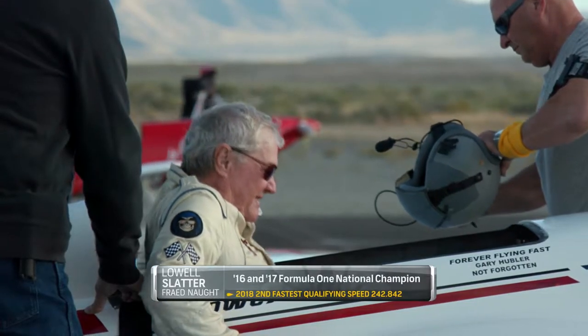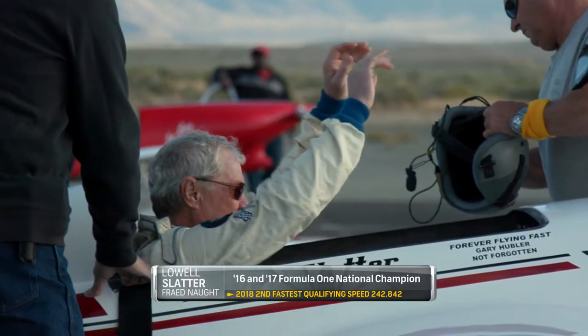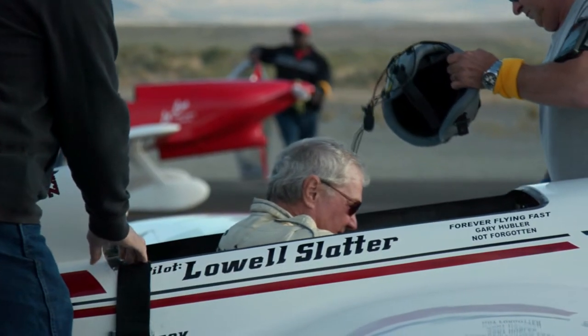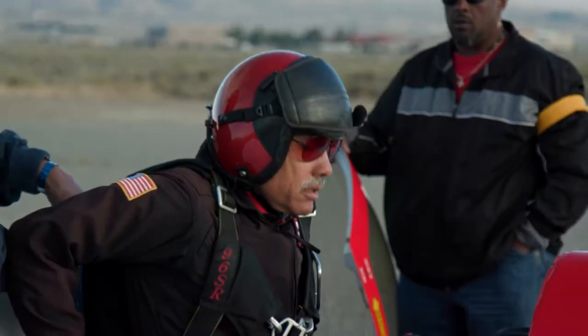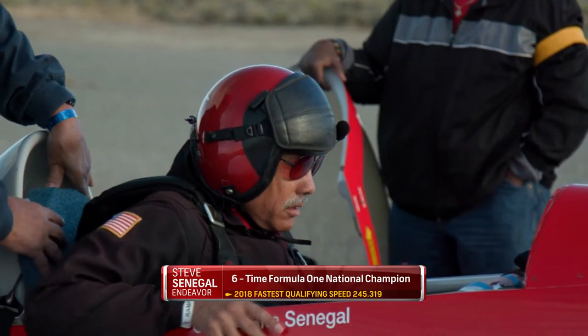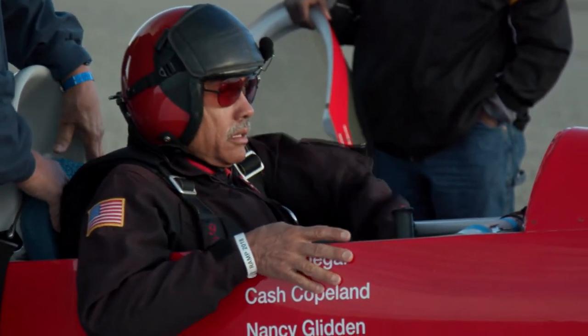This is 1A, the gold qualified heat, featuring the defending champion from 2016 and 2017, Lowell Slater in the Freightonauts. He will be in pursuit of Steve Senegal, the number one qualifier at over 245 miles an hour, with six championships to his credit in the Endeavour, most recent in 2015.